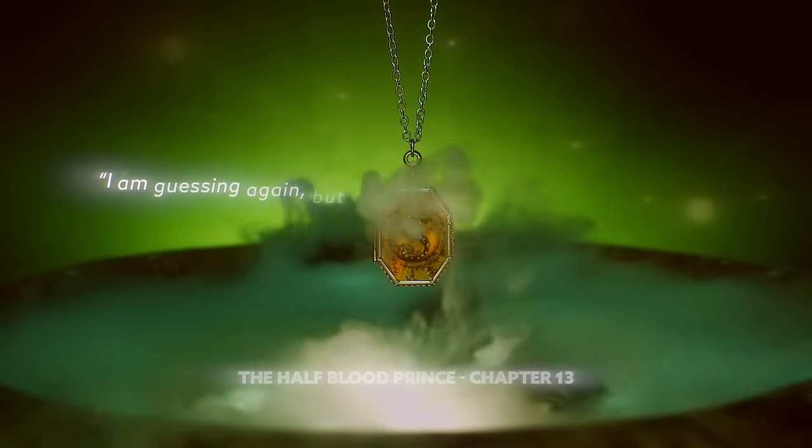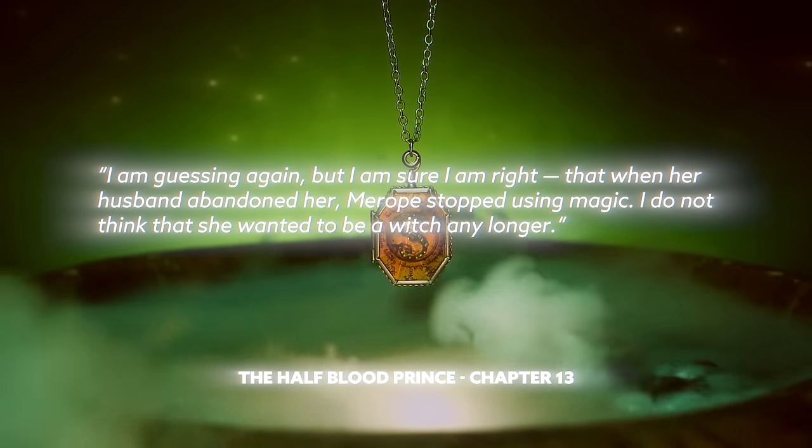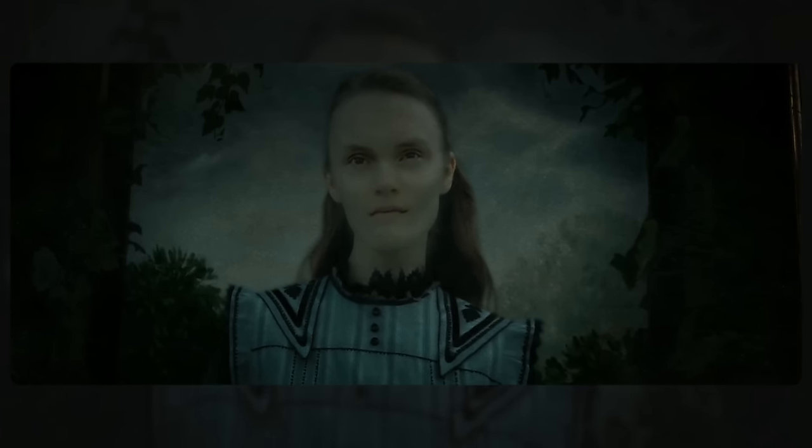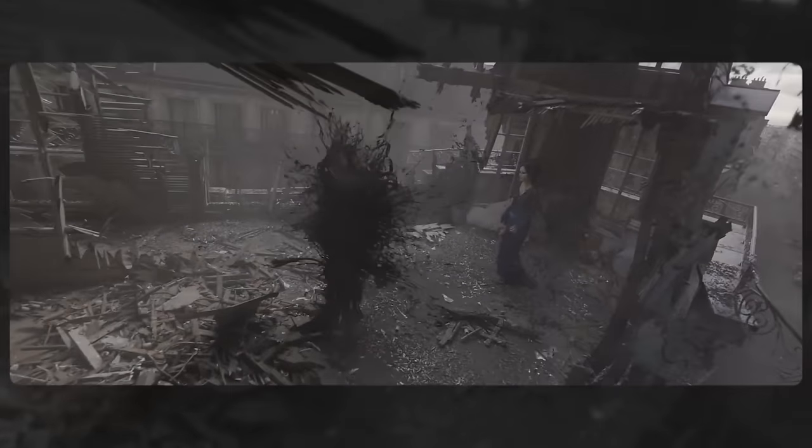Dumbledore says: 'I am guessing again, but I am sure I am right, that when her husband abandoned her, Merope stopped using magic. I do not think that she wanted to be a witch any longer.' She began repressing her magic while pregnant. If you don't know what happens when a witch or wizard does that — it's exactly what happened to Dumbledore's little sister Ariana. They form an Obscurus, a kind of magical cancer that is almost always fatal — it's what Credence is in Fantastic Beasts. Our theory is that the Obscurus became intermingled with fetus Voldemort, and he grows up into a kind of walking, talking magical cancer, conceived out of love, destined for evil.